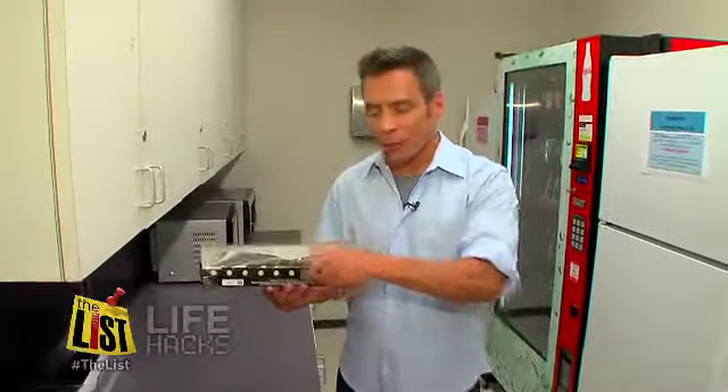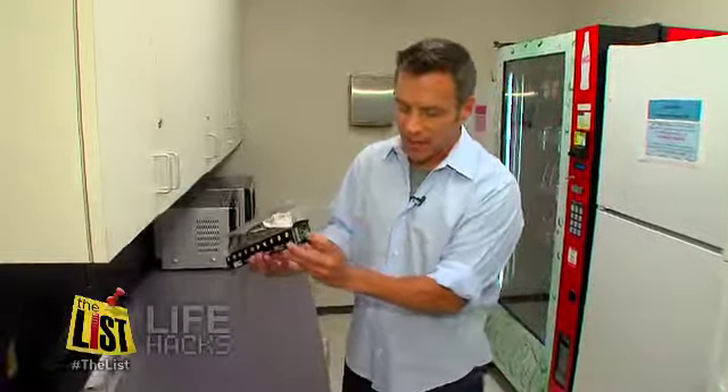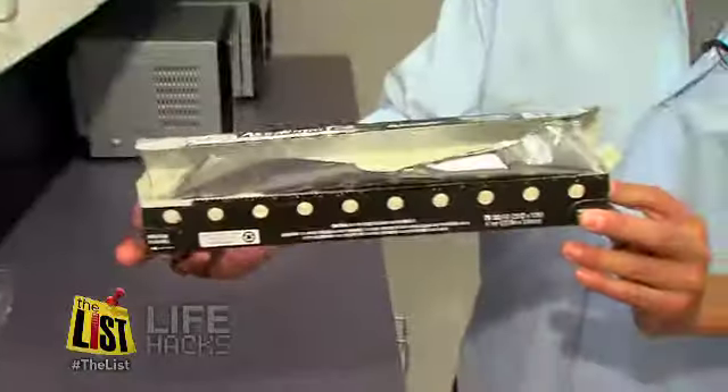Do you ever go to take tin foil out and the whole roll just comes out? Well, here's a life hack for you. There are tabs on both sides — push them in and the roll stays inside.